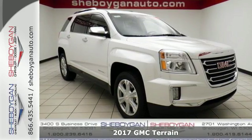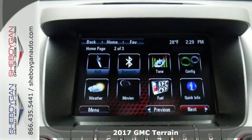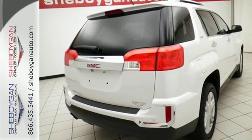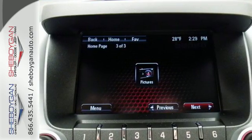Here's a 2017 GMC Terrain. This crossover SUV provides your life with the flexibility it needs, with room, efficiency and safety. GMC added chrome bracketing to the Terrain's bumpers giving it a wide, bold look and supports it with plenty of horsepower while staying fuel efficient.